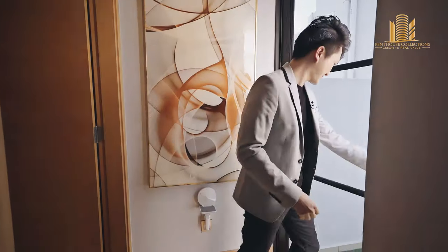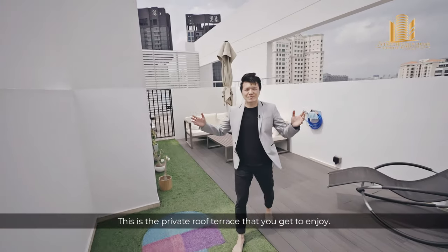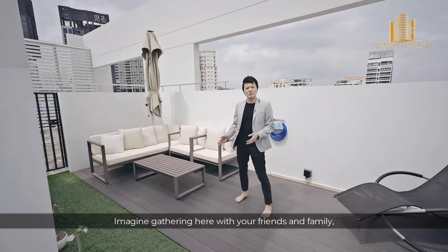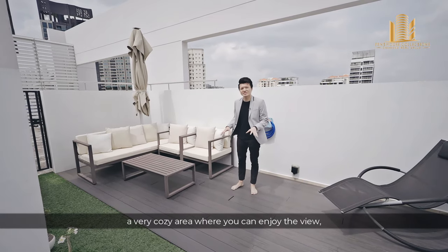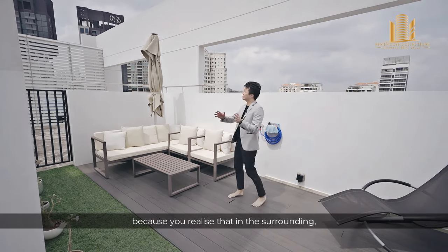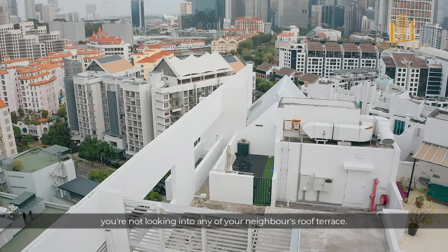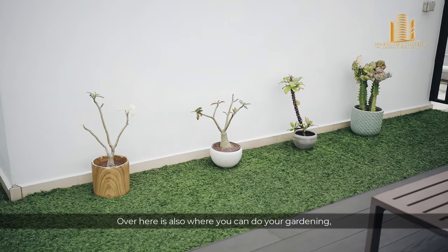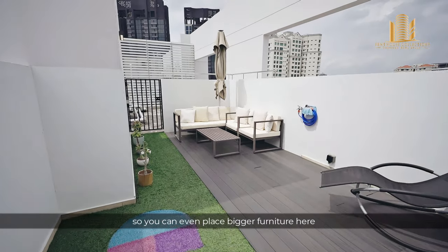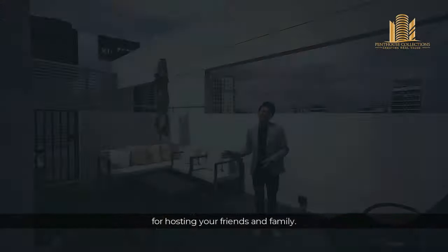This is the private roof terrace that you get to enjoy. Imagine gathering here with your friends and family — a very cosy area where you can enjoy the view. Best of all, it offers full privacy, as you are not looking into any of your neighbours' roof terraces. This is also where you can do your gardening. The decking has been nicely done up, so you can even place bigger furniture here for hosting friends and family.